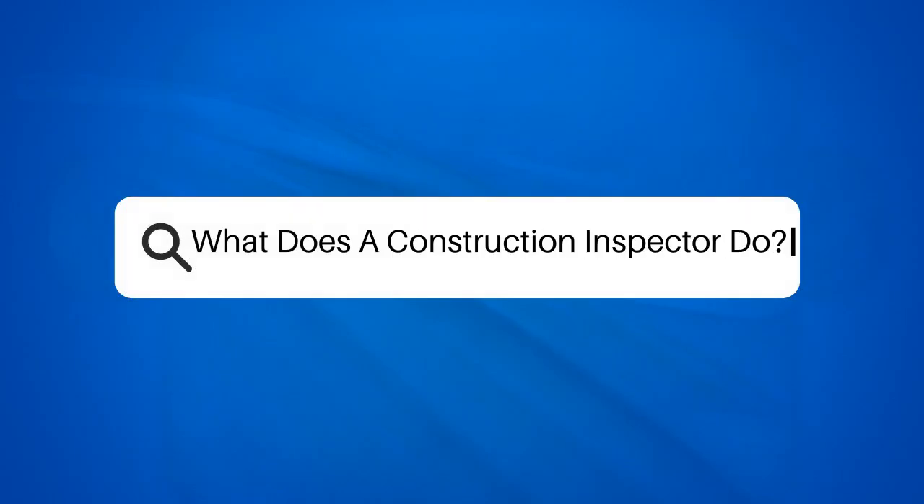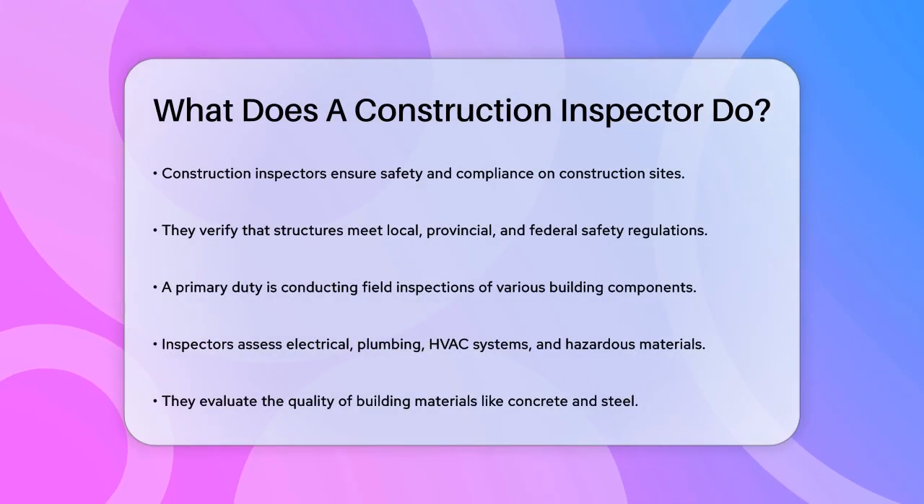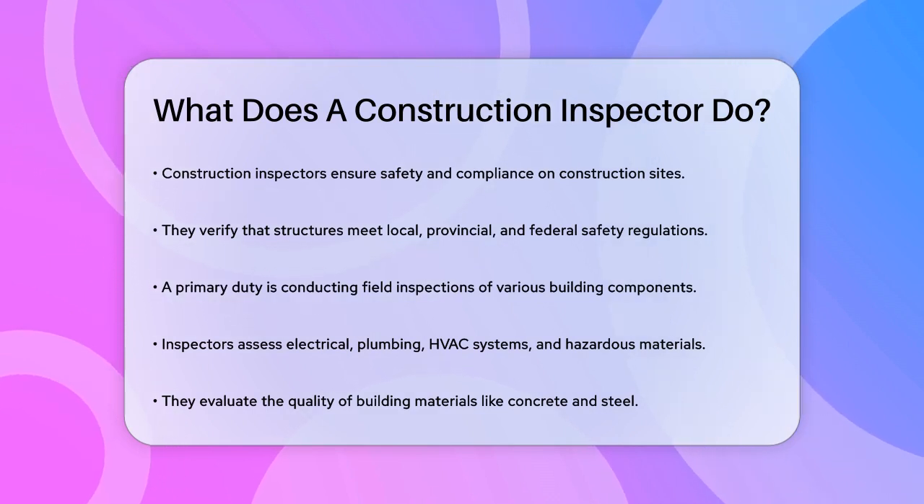What does a construction inspector do? If you're curious about the role of a construction inspector, you're about to get a detailed look at what this important job entails. Let's break it down step by step.